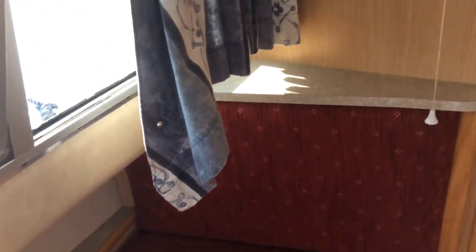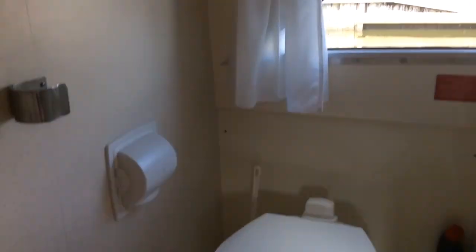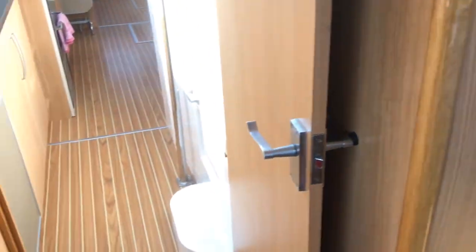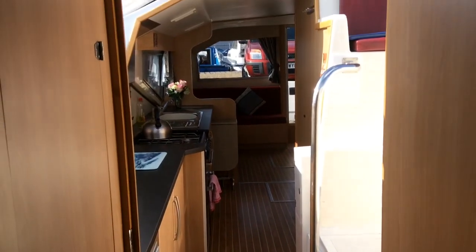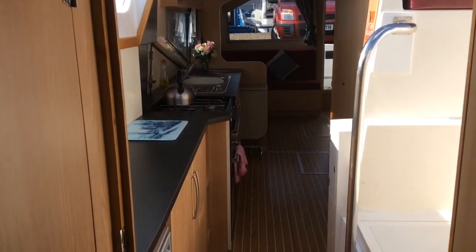Now we go through to the heads - this is the ensuite bathroom on this boat. Really spacious area, electric toilet, huge shower, and basin. We're used to some of the more posh boats, and we've just had a cheap week on Viscount, but actually the forward cabin and the ensuite is probably the nicest we've had on any boat.